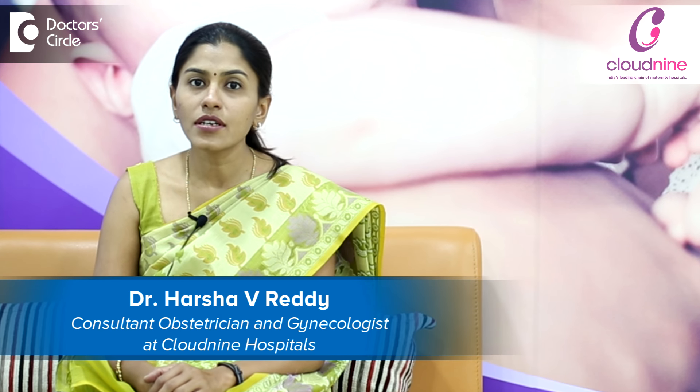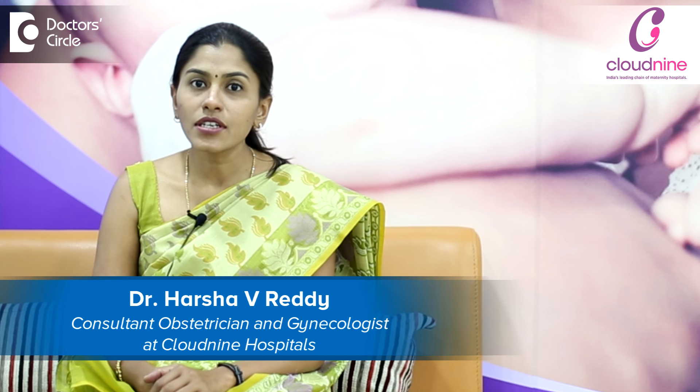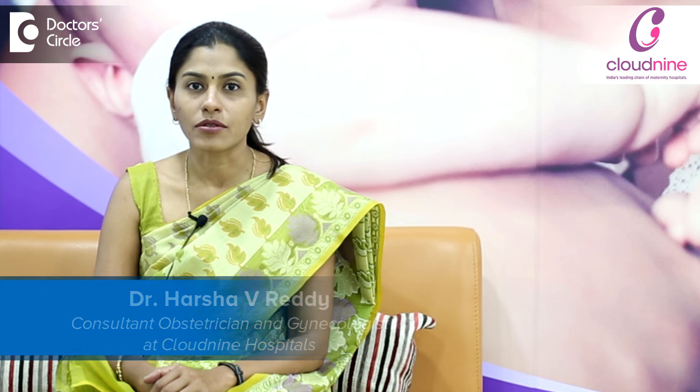Hello, I am Dr. Harsha Reddy, Obstetrician and Gynecologist, consulting at Cloud9 Hospital, Bellender.